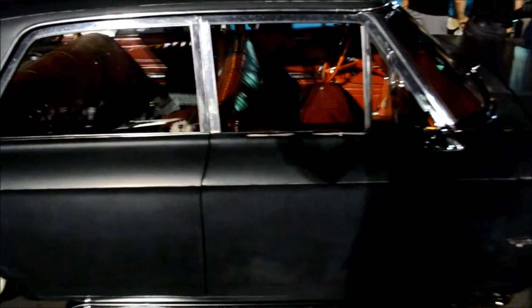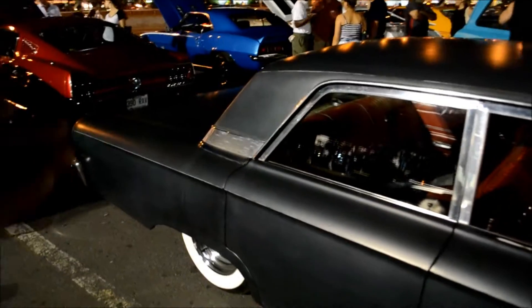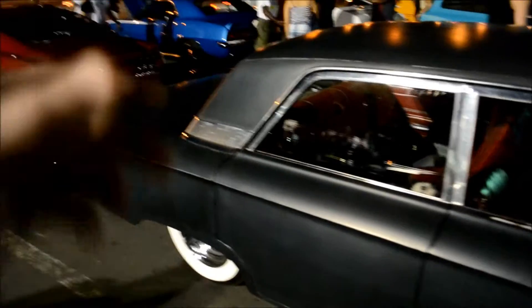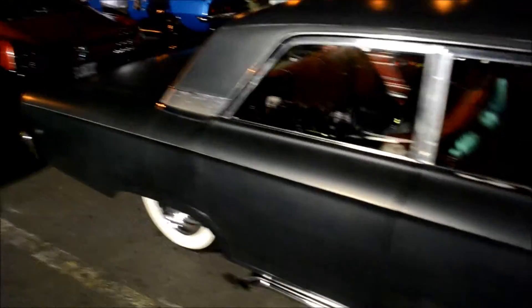Flat black paint — see, this is the type of car where flat black paint is suitable and makes complete sense, not like all these rice-burning, plastic-covered econobox cheap cars that they're all painting flat black.